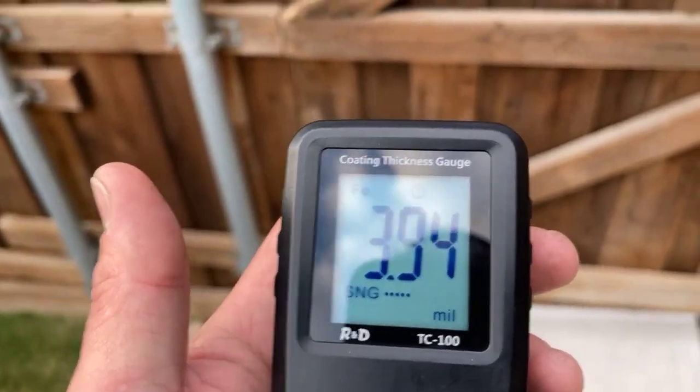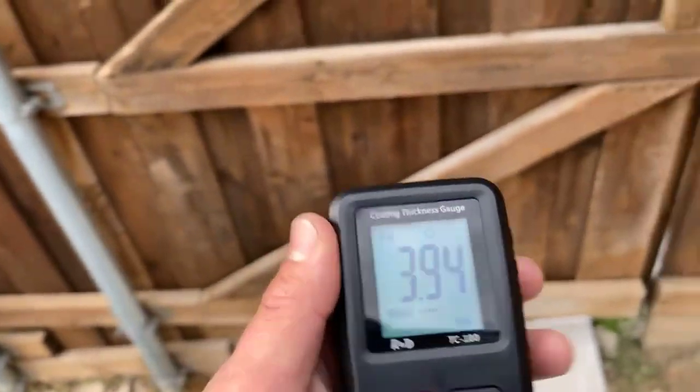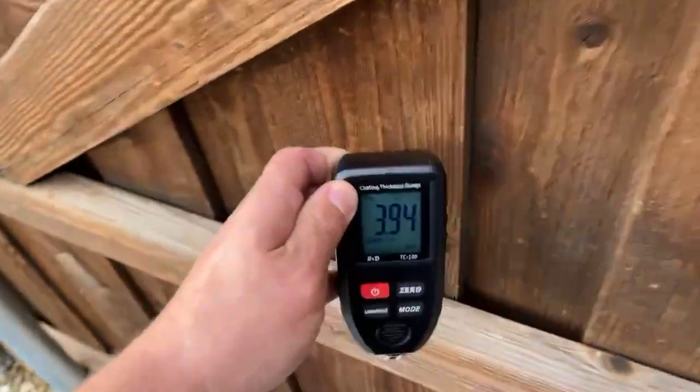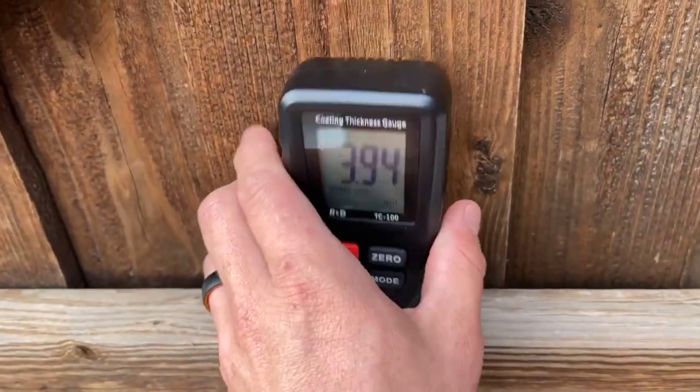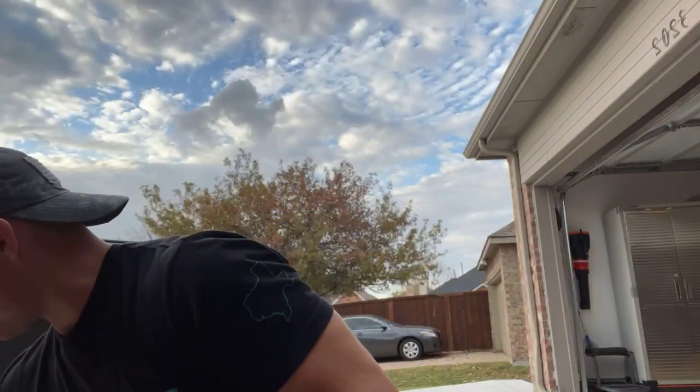I had a really different experience the other day when I had two different vehicles — one was a 2019 Escalade and another was a 2013 Maserati. We do paint readings in mils and microns, but for the sake of argument, we're just going to stick with mils.